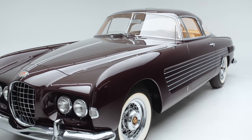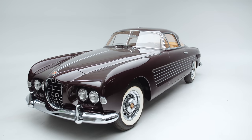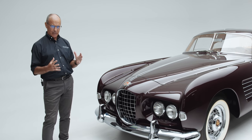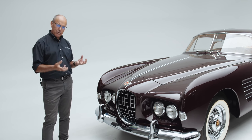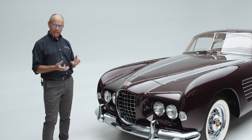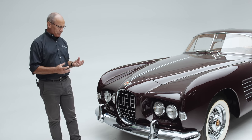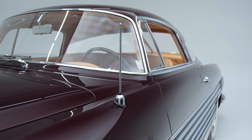If this car didn't have a badge, you could easily mistake it for an Alfa Romeo or a Ghia-bodied Ferrari, because the proportions are so nicely balanced. Ghia was experimenting with styling themes like inset headlights that call to mind the Alfa Romeo 1900, because of its beautiful proportions.